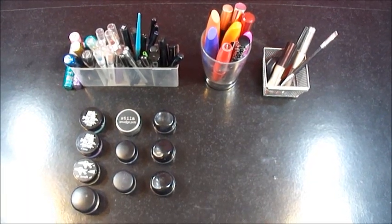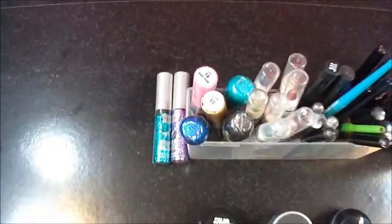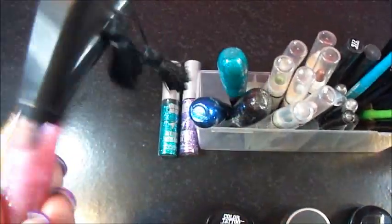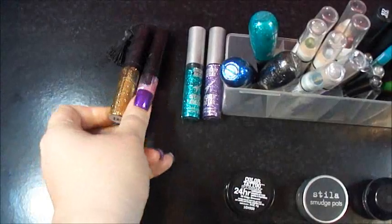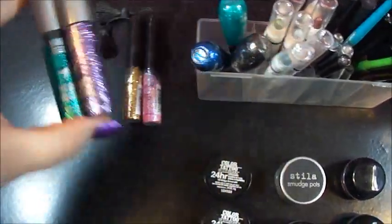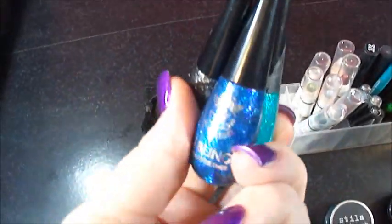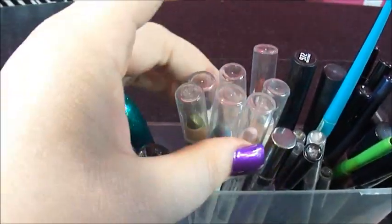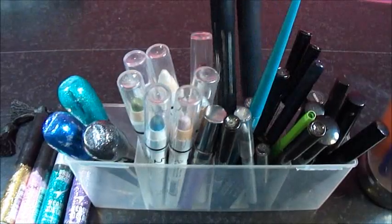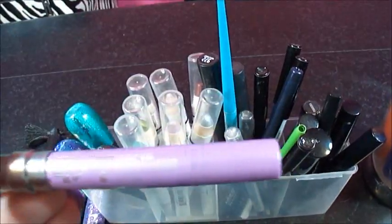So this is going to be my mascaras, eyeliners, eye bases, gel liners, all that stuff. First I have some glitter liners from NYX. I have these two from Urban Decay. I have these three from Ruby Kisses, which I really like. I have a bunch of the NYX jumbo pencils. I used to have a couple MAC shade sticks, an Urban Decay, one of these jumbo glide-on pencils.